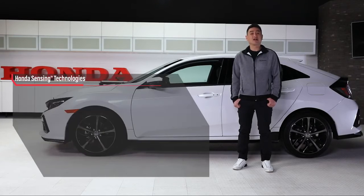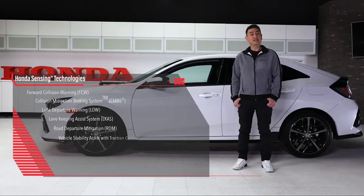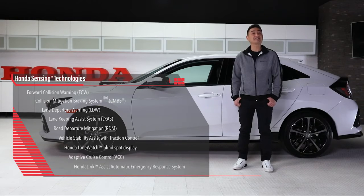The Civic Hatchback Sport Touring comes standard with Forward Collision Warning, Collision Mitigation Braking System, Lane Departure Warning, Lane Keeping Assist System, Road Departure Mitigation, Vehicle Stability Assist with Traction Control, Honda Lane Watch Blind Spot Display, Adaptive Cruise Control, and Honda Link Assist Automatic Emergency Response System.